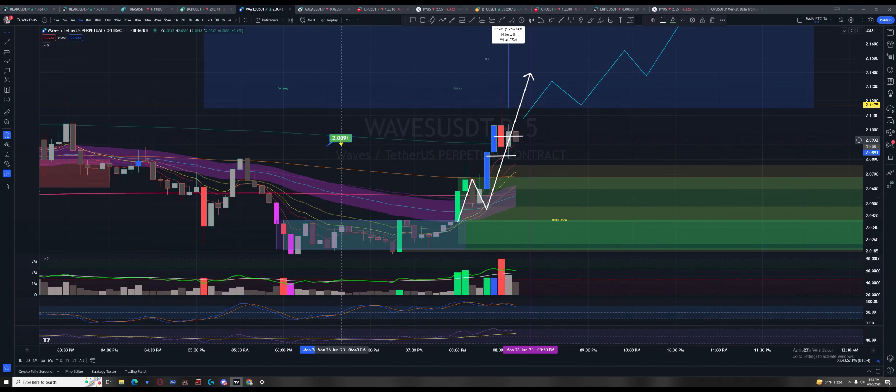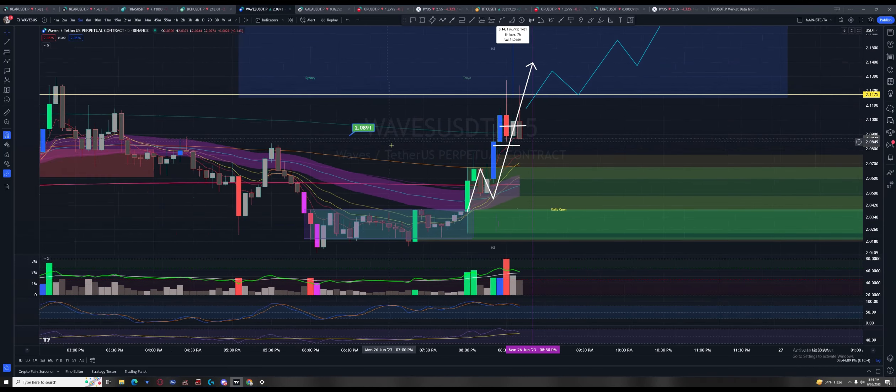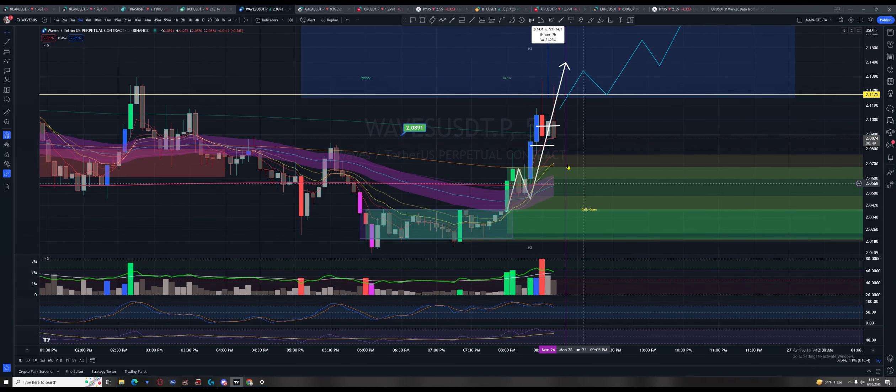An ode to my man Tino from Trader's Reality — because you can learn these concepts and pair them up with what Tim teaches. You can literally own the short time frames and print money.